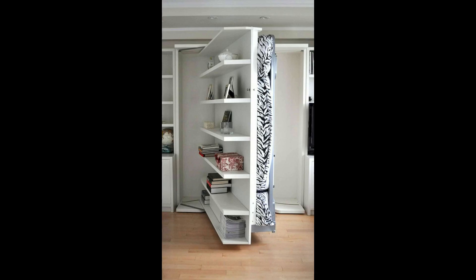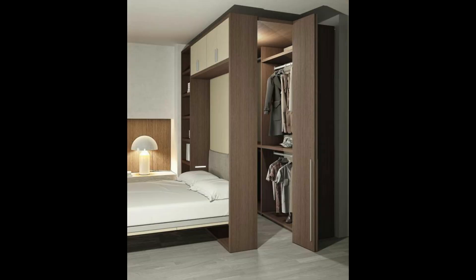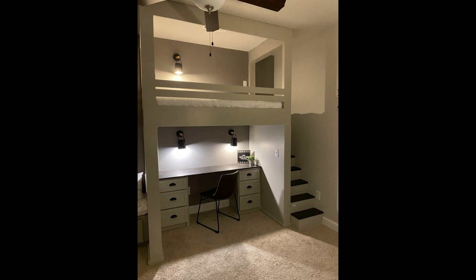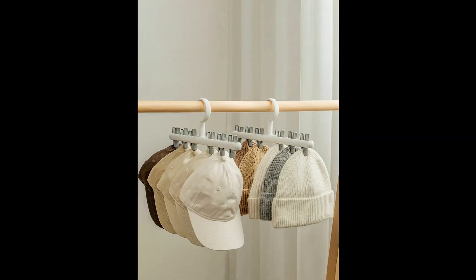Six: under-bed storage. Make the most of your space by storing belongings in drawers underneath a bed. It's a convenient spot for clothes, especially if you find your closets and drawers overflowing with garments. Plus, it's a clever addition to the kids' room to keep their toys organized in one place without taking up space.